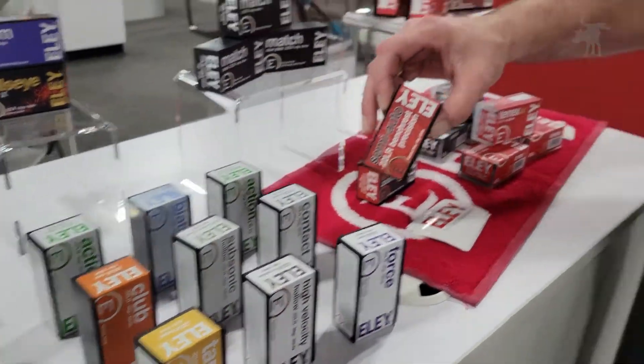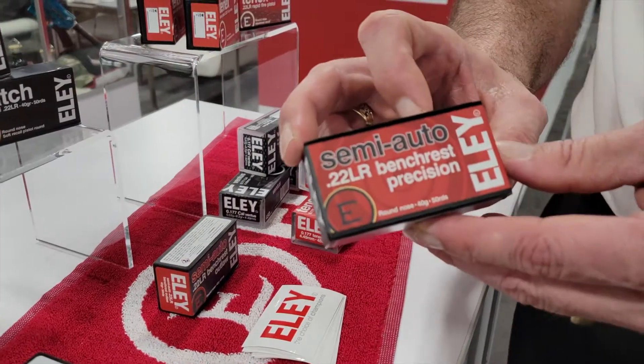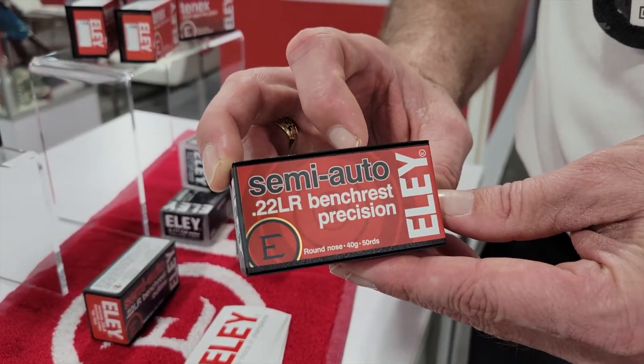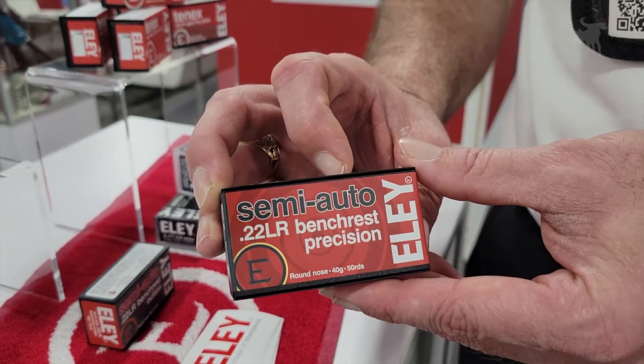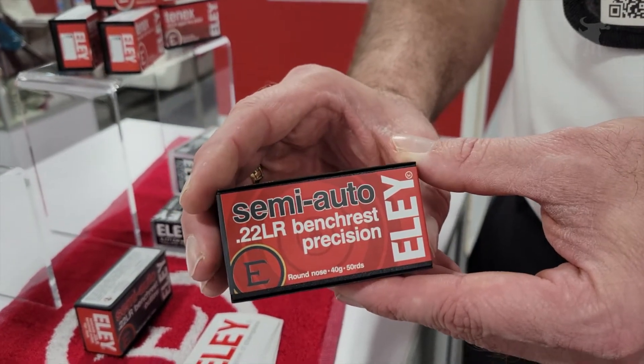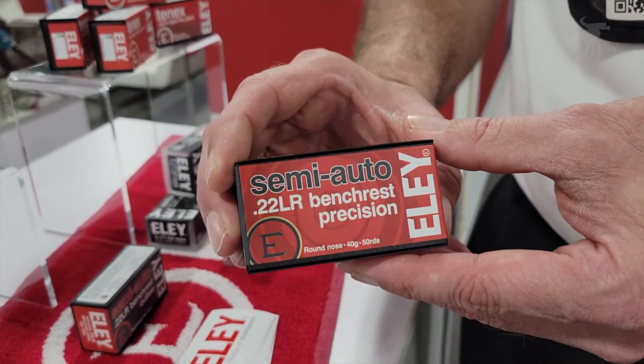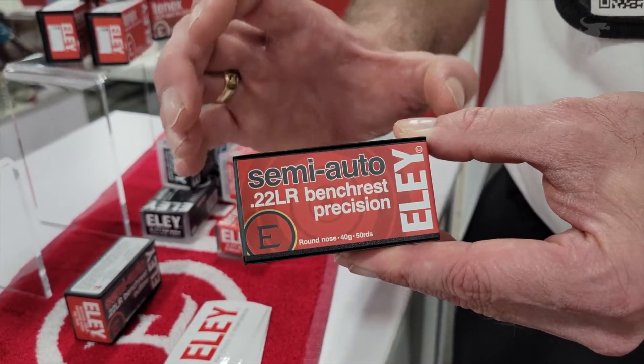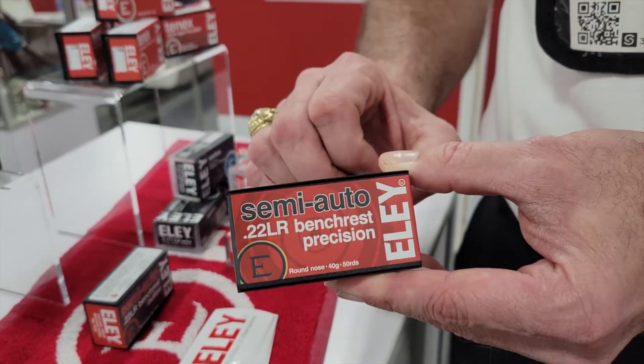For semi-automatic precision shooting, they have their semi-auto bench rest ammunition. It works really well in a highly polished bull barrel or tricked-out 10/22. It features a round nose bullet with a thinner lubricant, making it run great in semi-automatics.